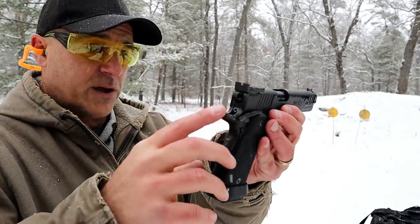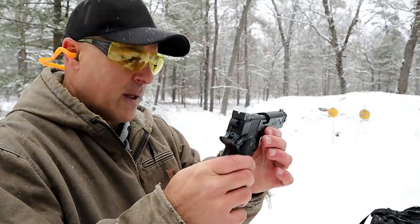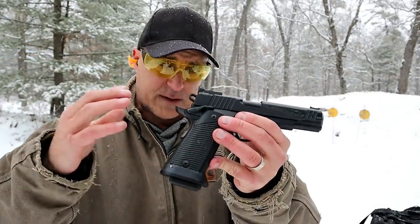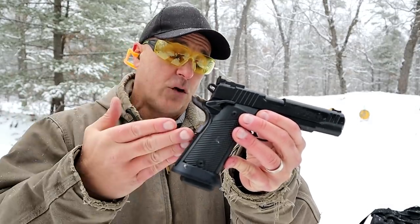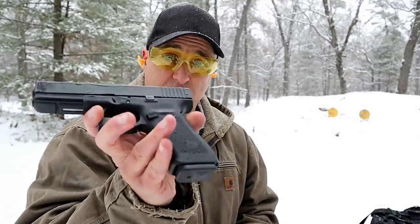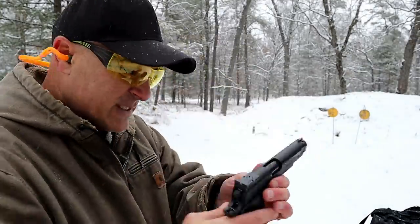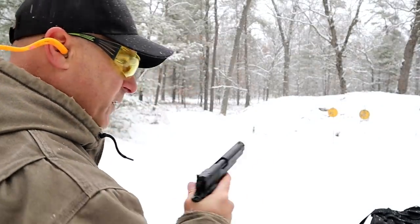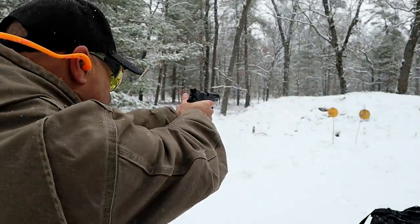The R1 Limited has adjustable sights, G10 grips, and an ambidextrous thumb safety. One thing it has over the Glock — if you consider it an advantage — is weight. You're looking at 54 and a half ounces loaded for the R1 versus 39 and a half ounces loaded for the Glock, so about 15 ounces heavier with this double stack 1911. Let's take a few shots.